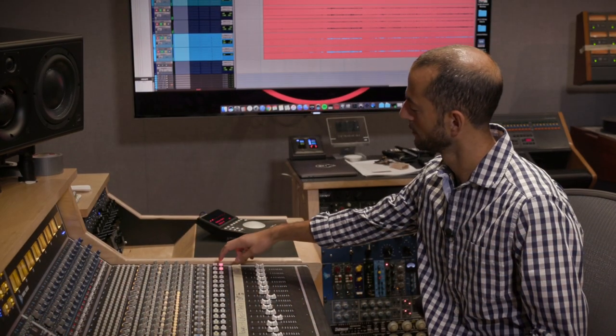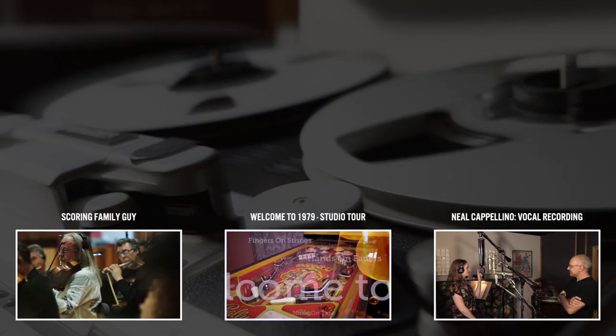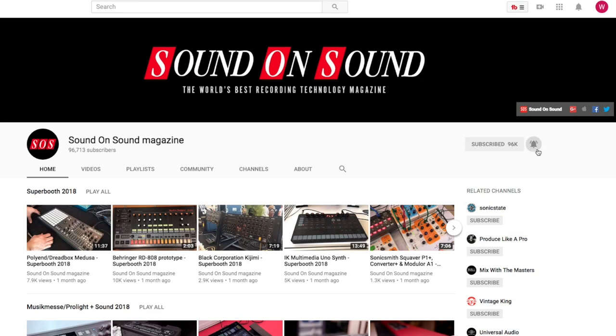In part two, we cover the piano recording process itself. If you enjoyed this video, be sure to like and share it, and subscribe to the Sound On Sound YouTube channel. Thanks for watching.